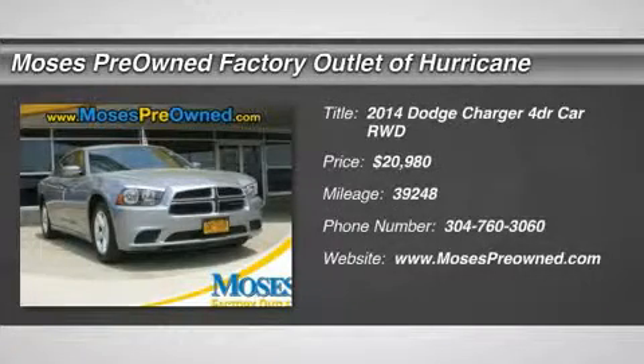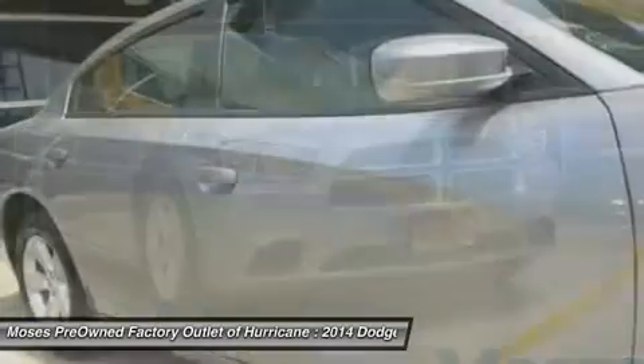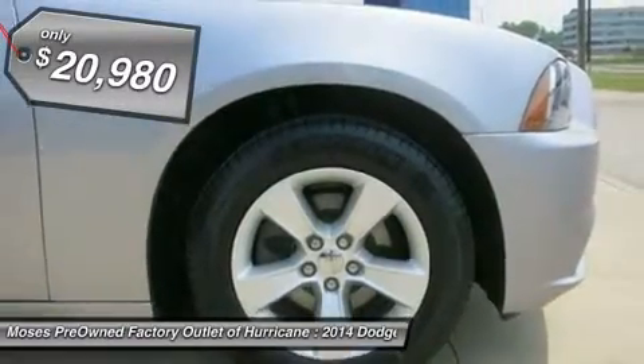2014 Dodge Charger SE. Hot options include power locks, power windows, automatic climate control, alloy wheels, and has passed a rigorous safety inspection performed by certified technicians.